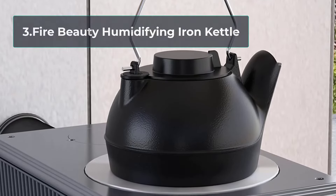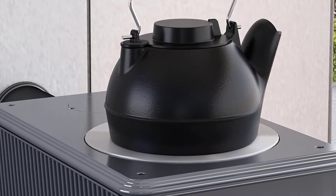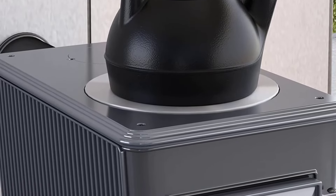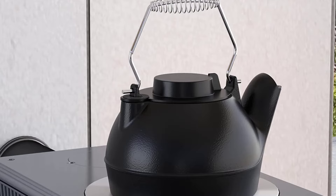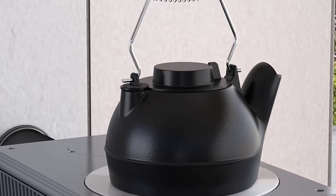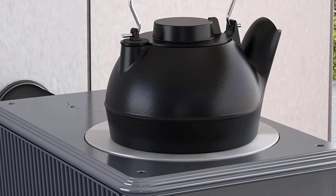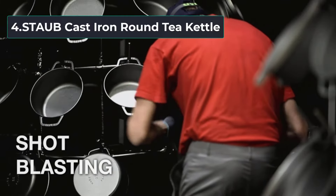At number three: the Fire Beauty Humidifying Iron Kettle, an ideal household appliance for those who love to cook on the stove. This kettle humidifier has a large 2.5-quart capacity, so you can use it repeatedly without worrying about refilling too often. It comes with a chrome spring handle that stays cool to the touch, an easy one-time setup, and is available in black. It emits a soothing fragrance and creates a feeling of coziness year-round. The ironware is durable, rust-resistant, and features an easy-to-lift handle for pouring water over your stovetop.